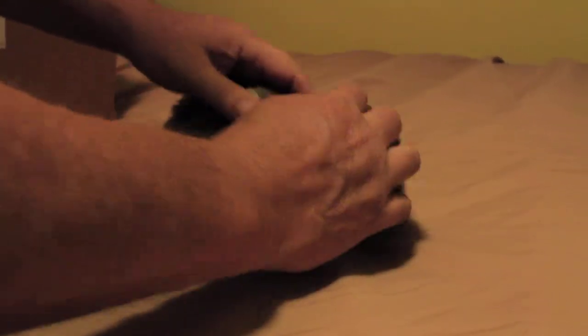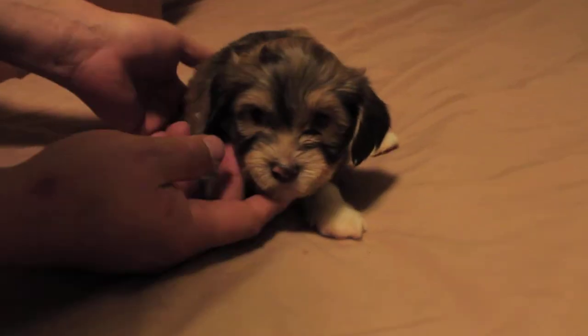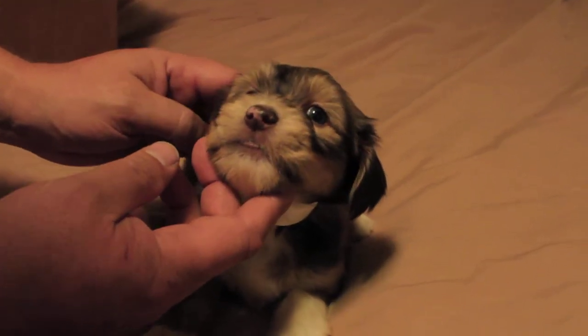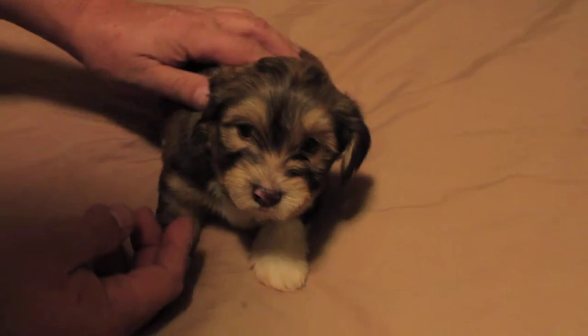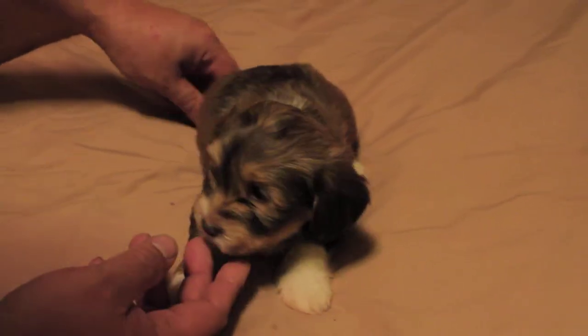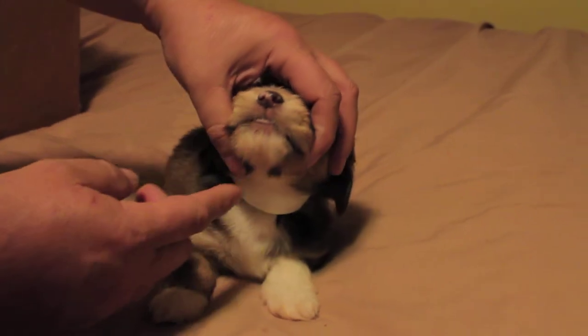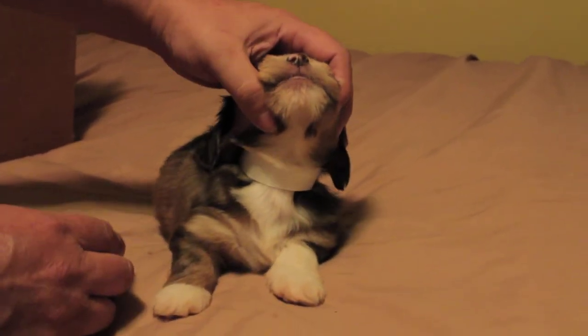Let's see who we got here — we got boy number three. He's a tri-color. He's kind of a chocolate brown with some cream color. He's got a brown nose and brown lips, and he's got his tongue stuck out.